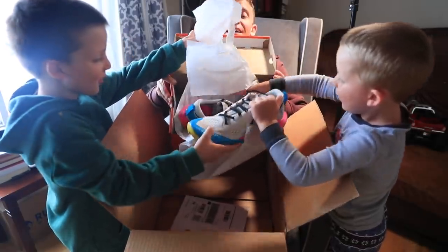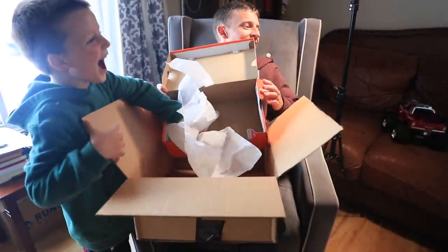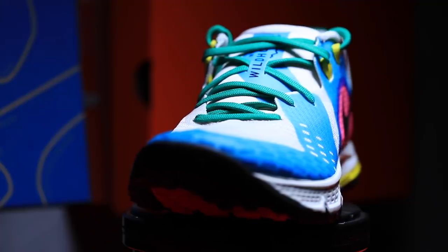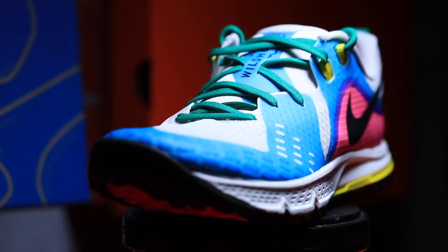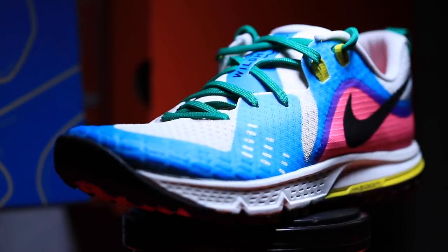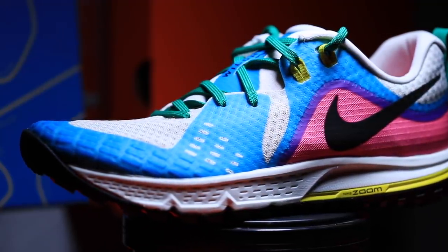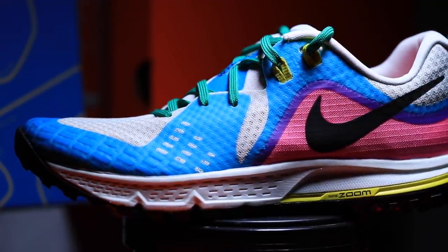So this is the Wild Horse. I'm also going to be testing out the Terra Kiger 5 — are you noticing some similarities? I opened that shoe up for you yesterday. Complete transparency: these are my first pairs of Nike trail shoes. Nike, in my humble opinion, is a road shoe company, and they also specialize in track spikes and cross-country spikes. But can they pull off a trail shoe? That's what I'm going to test out for you.